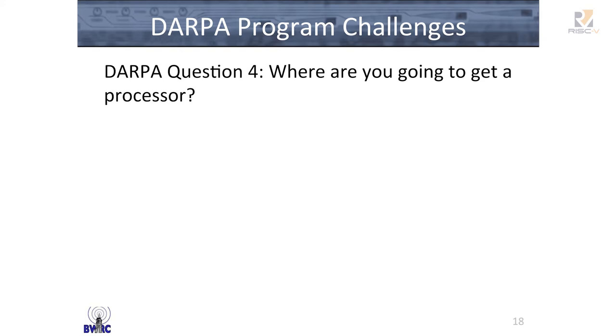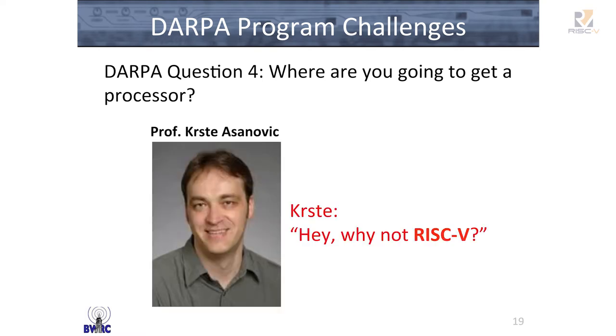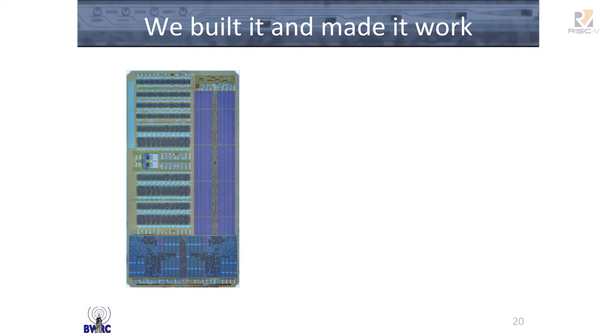Of course, the final question was, where are you going to get your processor for the system? And Krista said, hey, why not RISC-V? And so, many years later — four years later, in fact — we built it and we made this work.